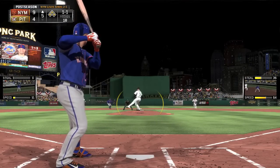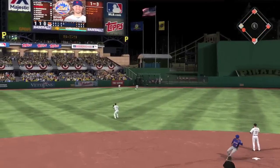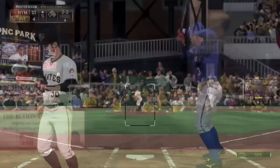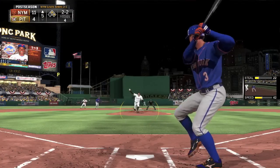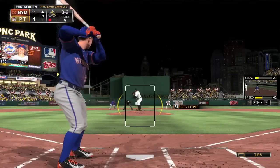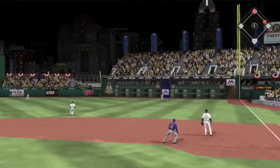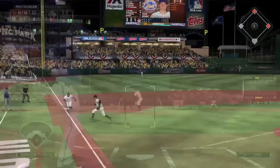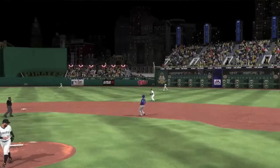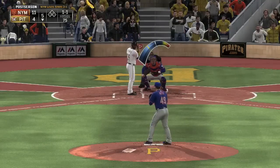Kadir hits a hard one over the shortstop's head and into the gap — the center fielder cuts it off but two runs score. It's 11-4 Mets. The Pirates head back to the bullpen. David Wright's flyout to right field is caught for out two, and Neil Walker makes a great leaping catch to finally end the inning. The Pirates are in deep trouble — already down two games to one and now trailing 11-4 in their own ballpark.